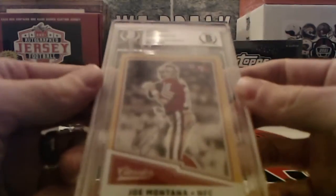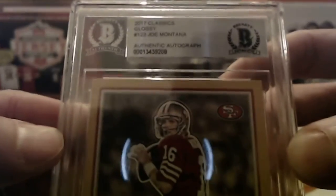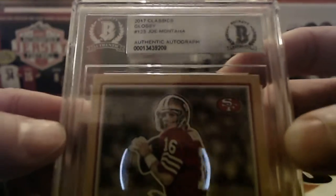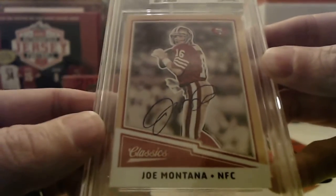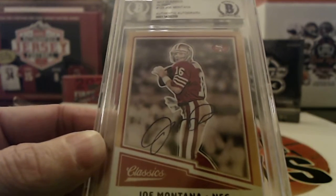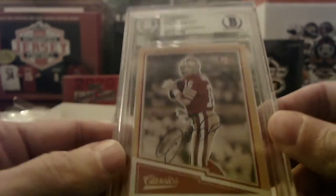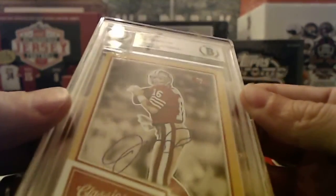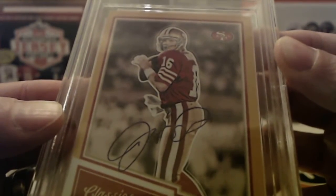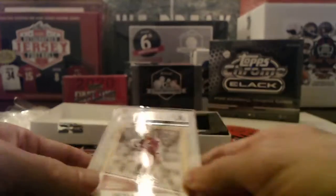It is going to be a 2017 Classics — 2017 Classics, the glossy. So there is the auto right there. So who's got 2017? That's going to be Tim. Nice — nice auto there, it's a nice clean auto. Looks like pen signed. So Tim, congratulations man, we will get that card in the mail to you tomorrow.